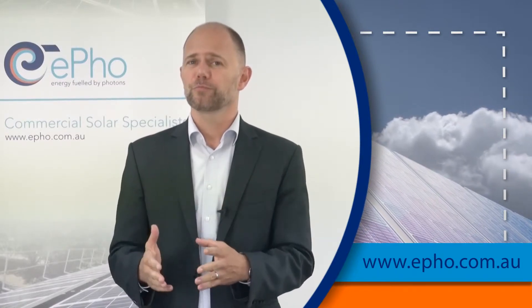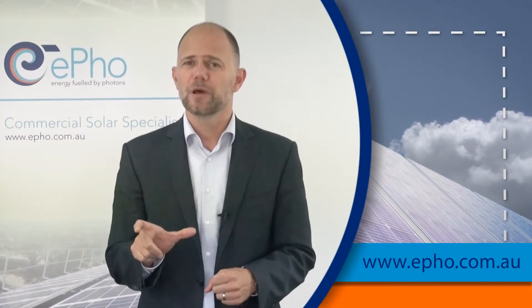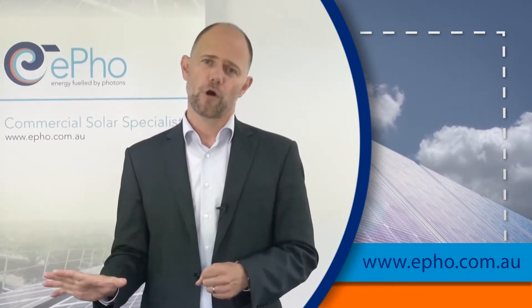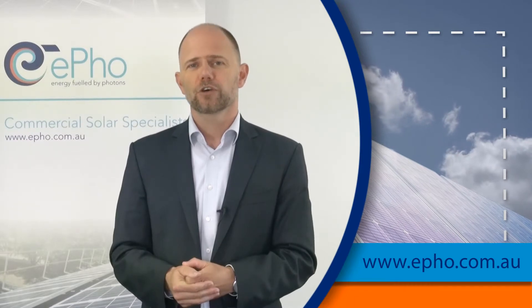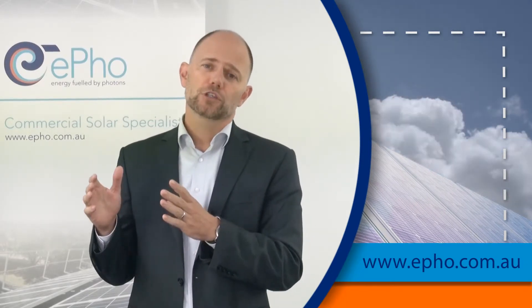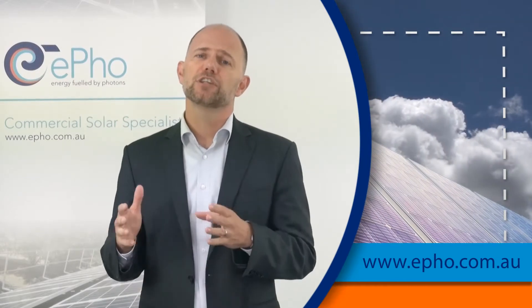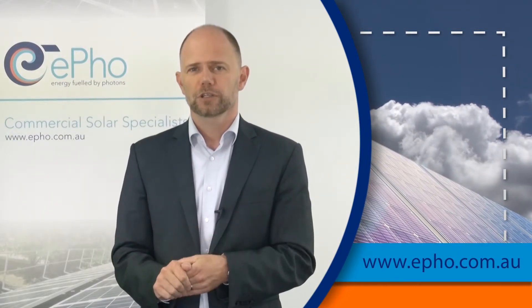If the system is not installed properly according to the installation manuals and instructions, you actually lose your warranty. Every warranty has written in it that the component needs to be installed according to the documents. So if you're thinking about commercial solar, we strongly advise you to go to a commercial solar specialist — companies that really know their area when it comes to delivering commercial solar systems.